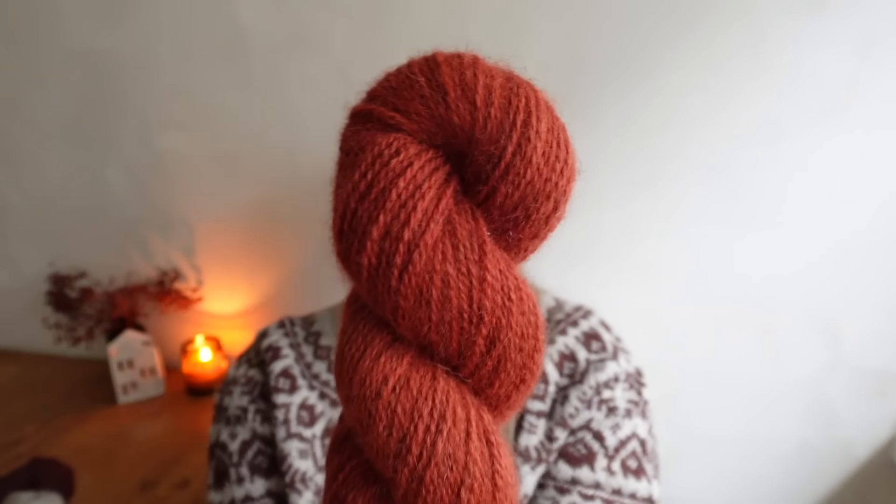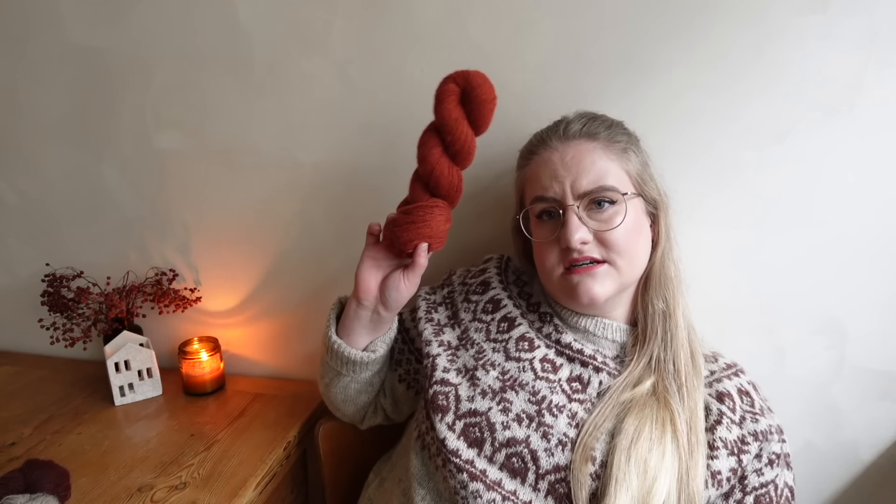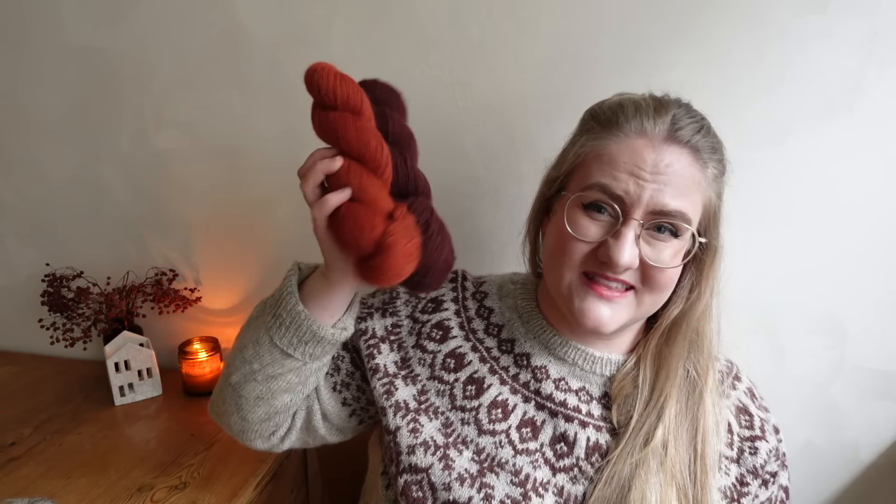Speaking of saturated colors, let me jump right in and show you our festive colorway for this year. This one is Cranberry — it looks incredibly orange on camera but I would say it's more of a clear red, a very Christmassy kind of colorway. I love it with Auburn as well — such a nice festive combo.